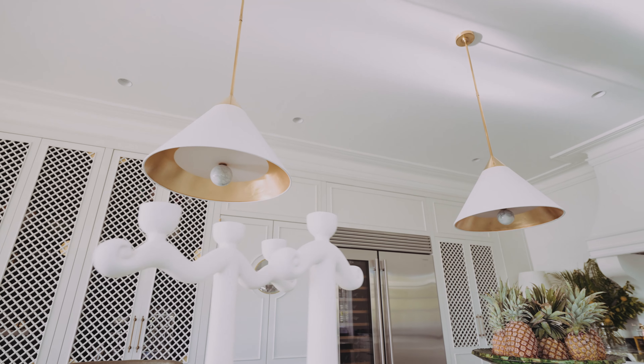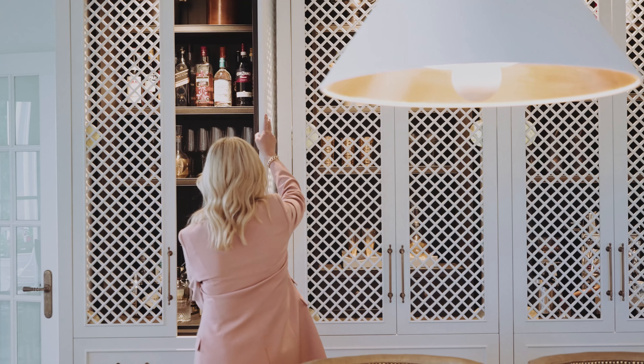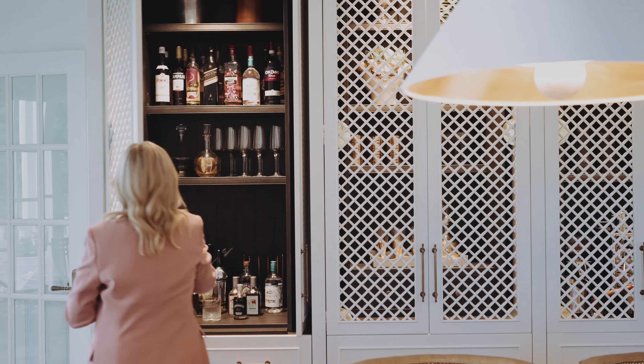When you're sitting up at that bench and you've got the beautiful lighting and you open up those larder doors, the whole kitchen takes on a completely different personality.